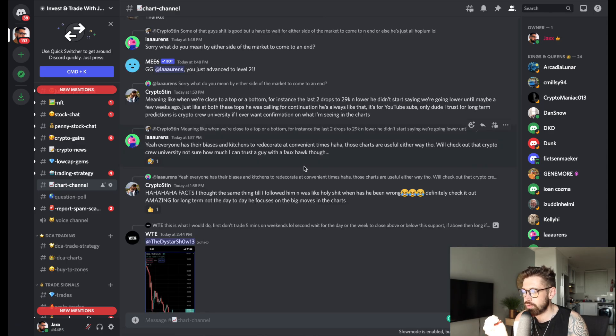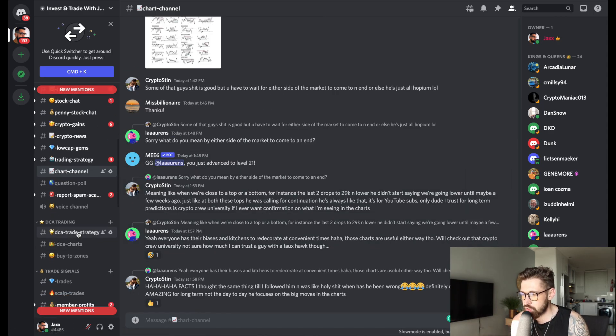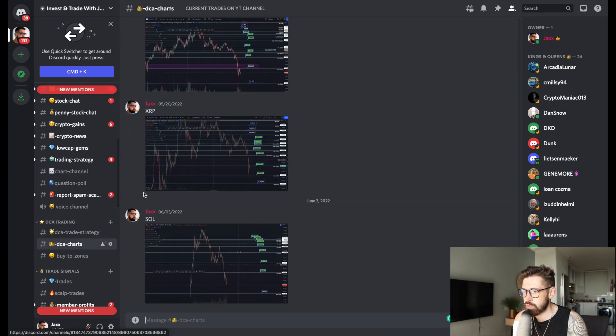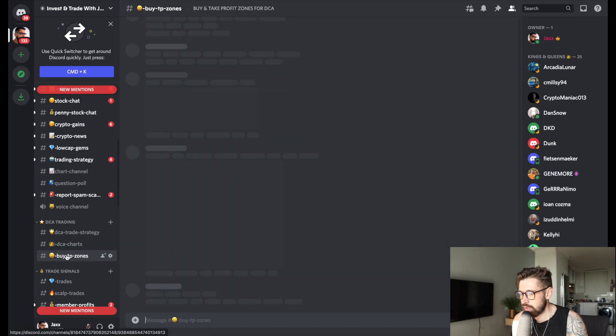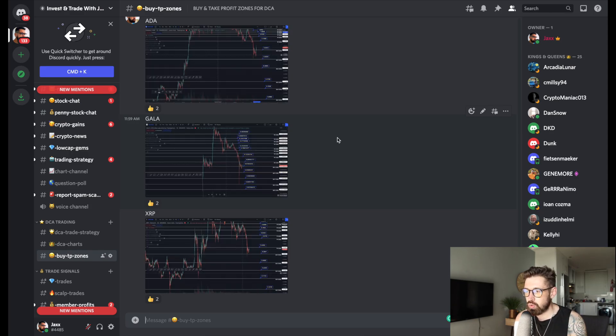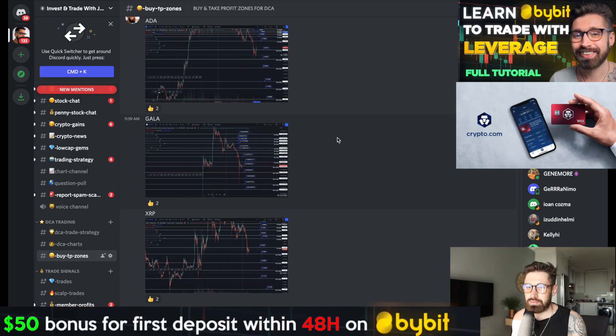You can also access the DCA trade strategy — a fully explained, very simple, low-stress method of trading equal amounts at each buy zone, bringing your average price down halfway each time. DCA charts for live trades, plus buy and take-profit zones are included. If you want to start dollar-cost averaging into your altcoin positions, sign up to Bybit and I'll see you in the next video. Much love, take care.